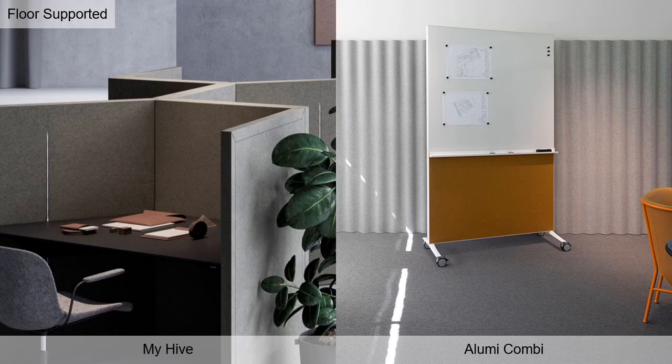MyHive is a flexible workstation available in rectangular or hexagonal shaped versions. A concealed zipper allows for height adjustability of the work surface with an NRC of 1. AlumiCombi is both a whiteboard and acoustic absorber, available on feet or casters.